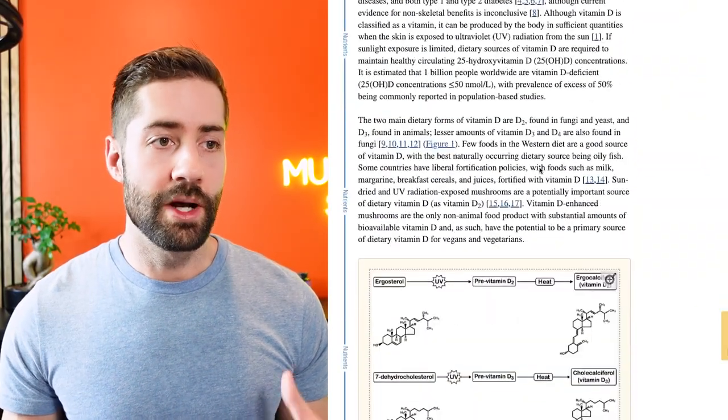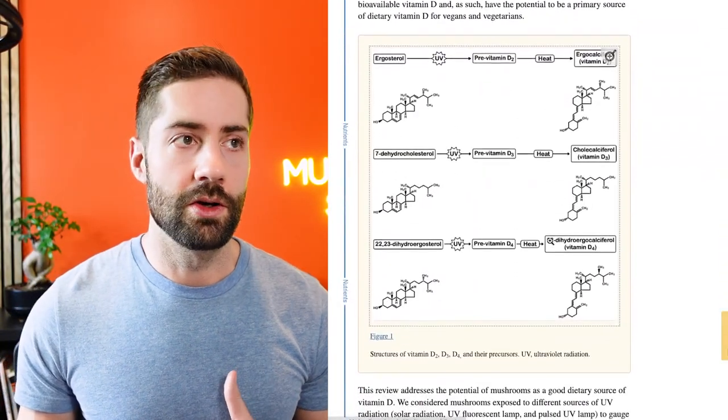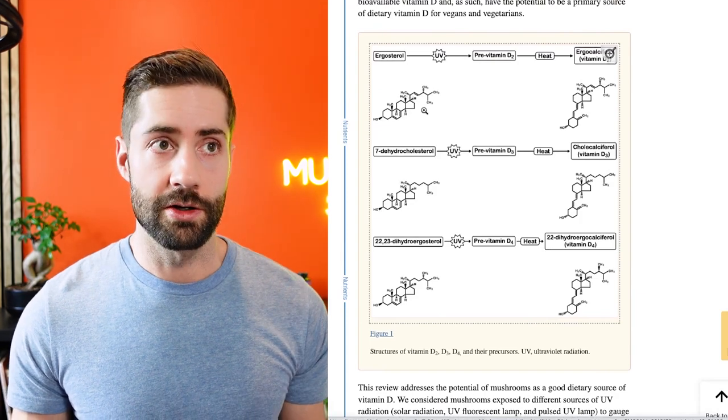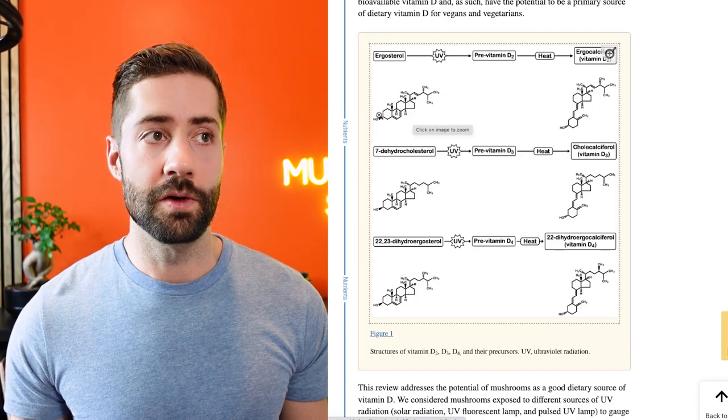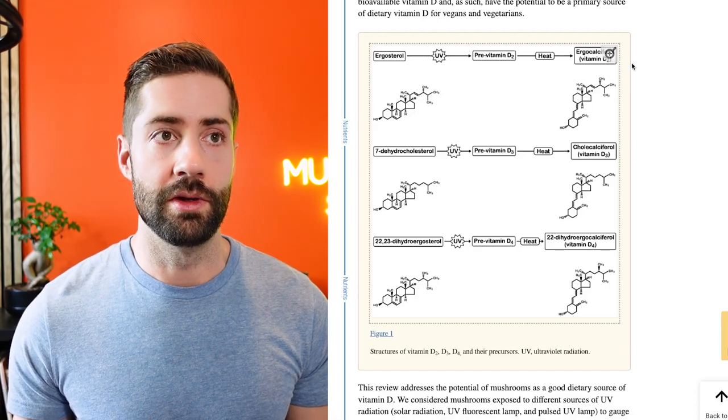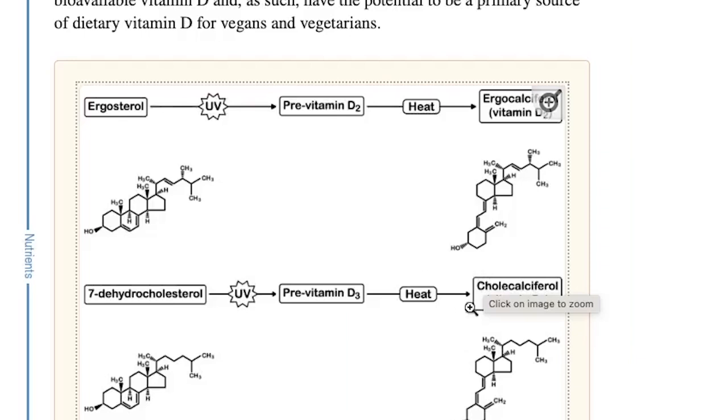The way that mushrooms do this is pretty cool. Much like humans, they need to convert sunlight into vitamin D. Mushrooms contain a compound called ergosterol, which is a precursor to vitamin D. When it's exposed to UV light, it is converted from ergosterol to vitamin D2. The key feature is this UV light — mushrooms contain a lot of ergosterol, but you need UV light to actually convert that into a usable form of vitamin D that we can get from ingesting the mushrooms.